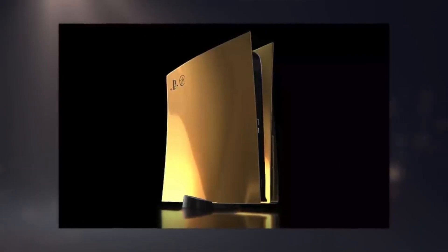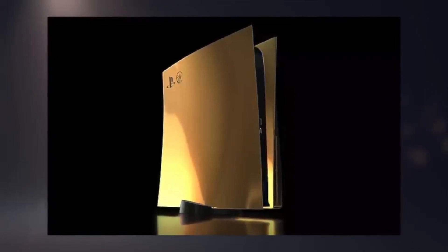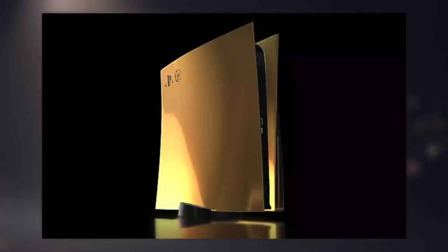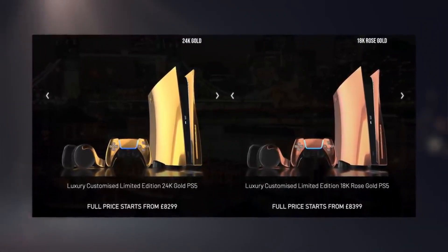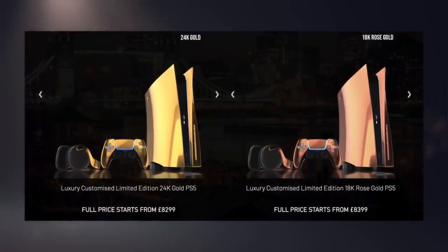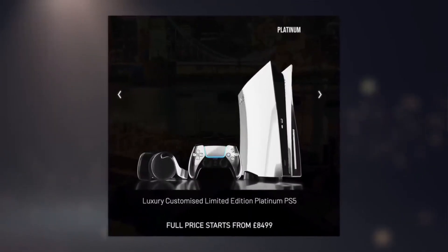The $1,500 exclusive gold edition PS5 redefines what a gaming console can be. It's not merely an entertainment device — it's a luxury item that speaks volumes about the owner's taste and style. The gleaming gold finish transforms the console from a standard gaming machine into a stunning centerpiece of any room. It's designed for those who appreciate the finer things in life, blending technology with opulence. The PS5 is not just for playing games — it's for showcasing a commitment to excellence in gaming and design.